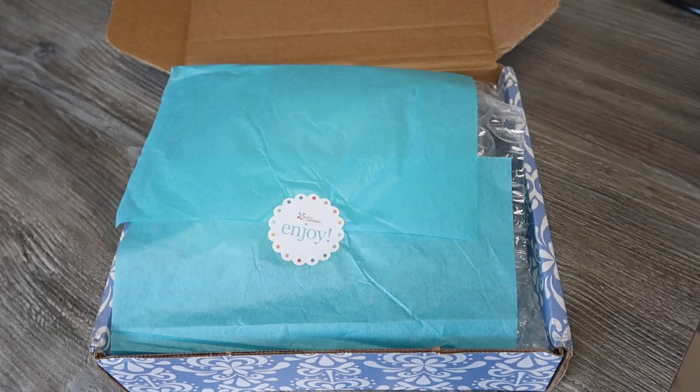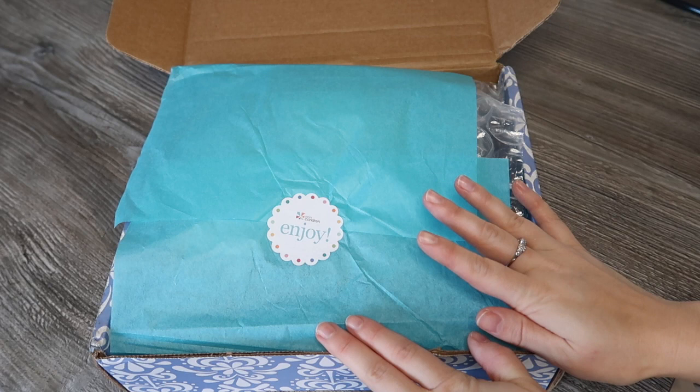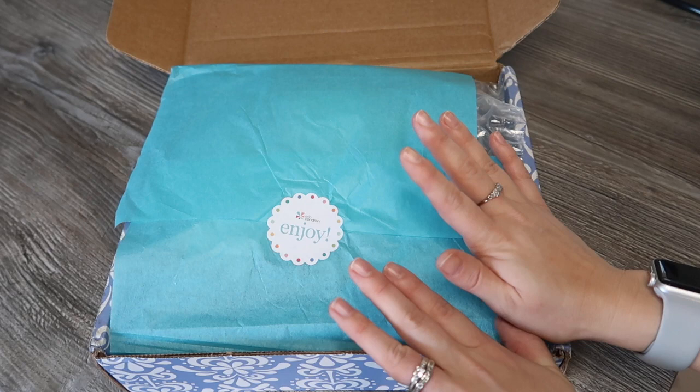Hey guys, welcome to Planning with Crystal. I've got another Erin Condren haul for you for 2020. This was actually sent to me — it's the first time Erin Condren have reached out to me and offered to send me something free of charge, which is amazing. I've been running this channel for about four years and have always bought all the Erin Condren stuff myself because I love it and believe in it as a brand.